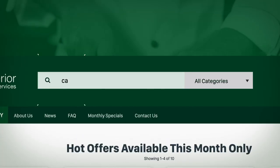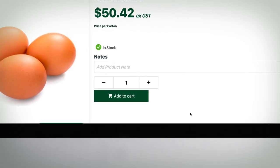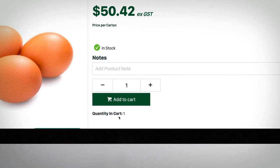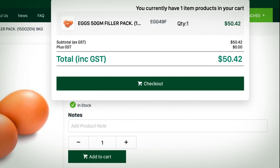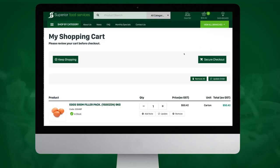Or, for those that know exactly what they're after, why not utilise the search function. Ready to make an order? The Superior Food Service web store allows you to transact instantly using credit card, removing the long wait for credit checks or business accounts.